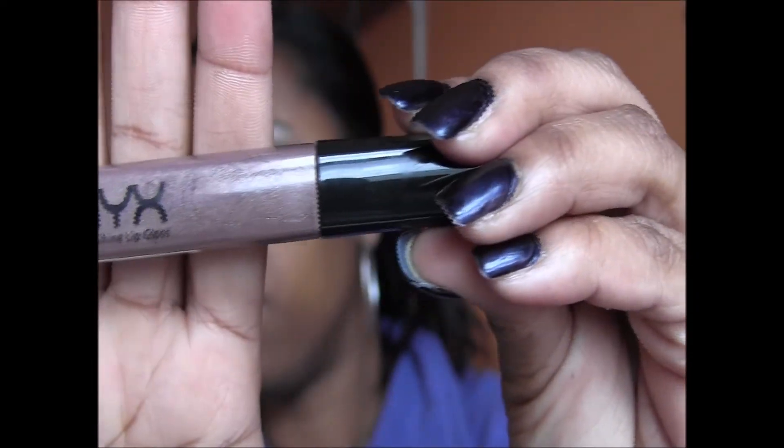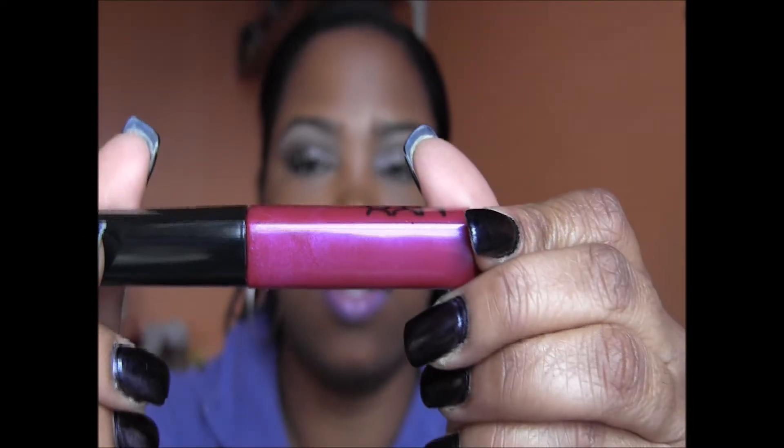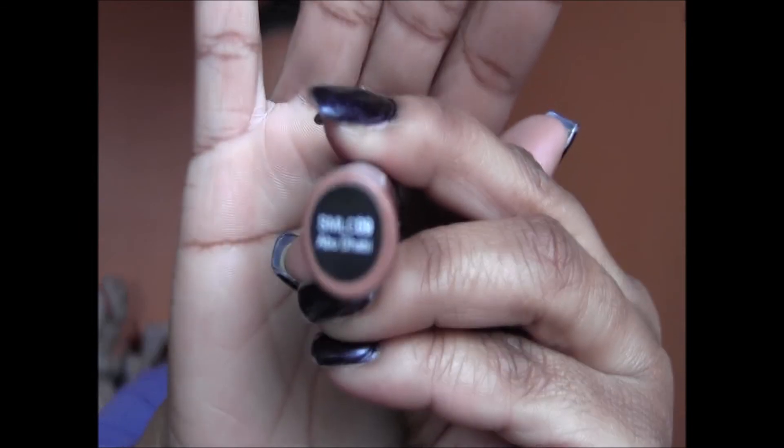Also from NYX is a lip gloss called Desert. Next is African Queen — by far my favorite NYX lip gloss. This was the very first lip gloss I got from NYX. It's just a gorgeous color — I love that lip gloss so much that I've replaced it three times. Next is the NYX soft matte lip cream in Abu Dhabi, which smells like cake.